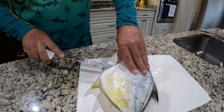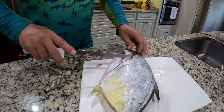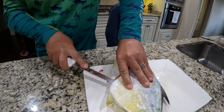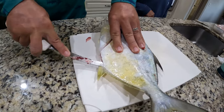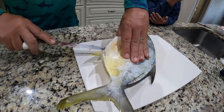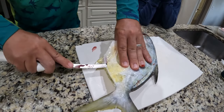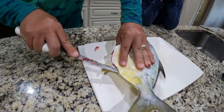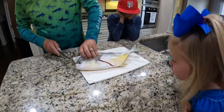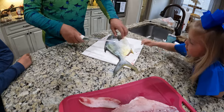Let's flip it over and get the other side.